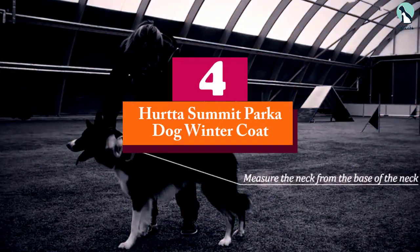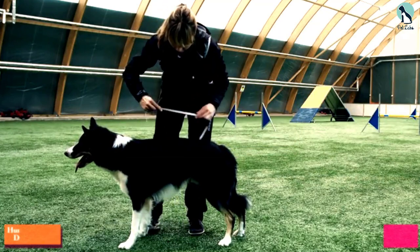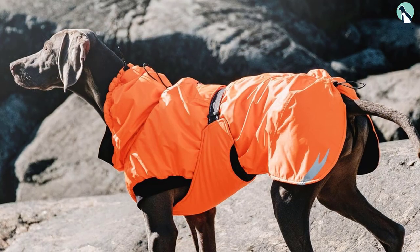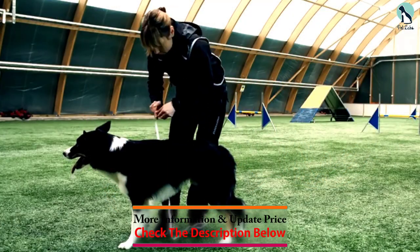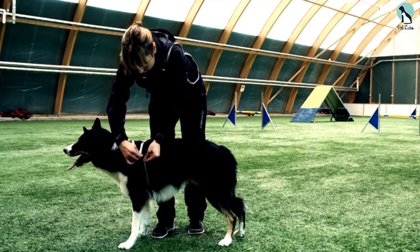Moving on at number 4, we have the Herda Summit Parka Dog Winter Coat. It was hard to find any cons with this dog jacket, which is why we think it would make a great investment if you can swing the cost. From its durable yet soft material that's waterproof and won't fade over time, to adjustable sizing so you can fit it snugly to your dog's proportions, this dog jacket is the crème de la crème.